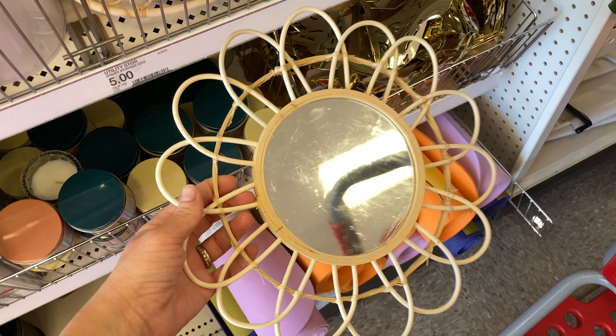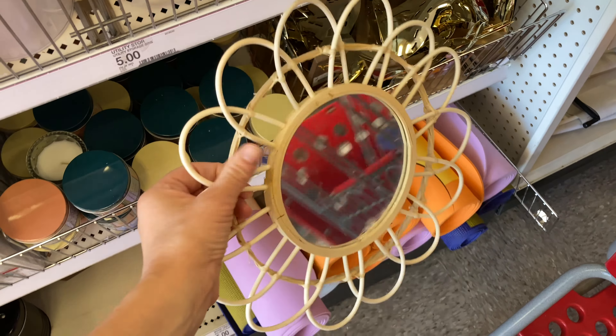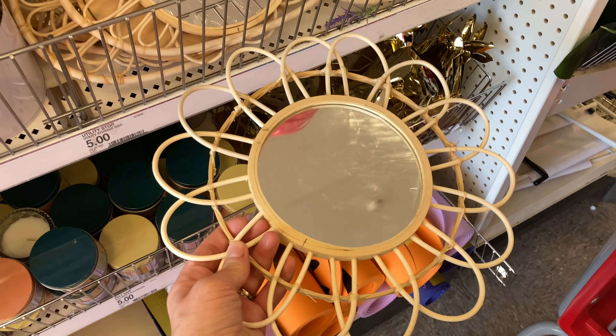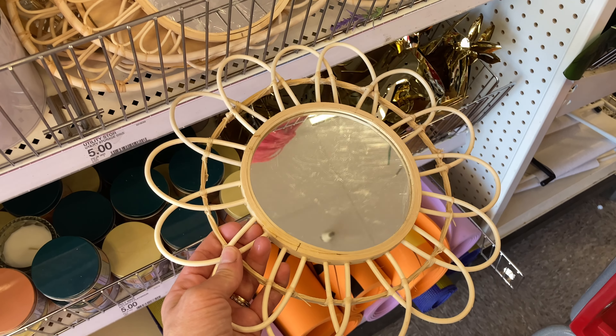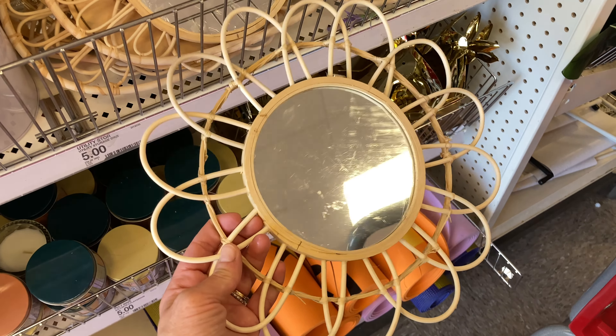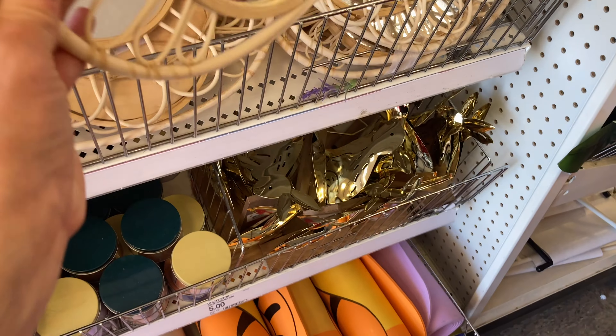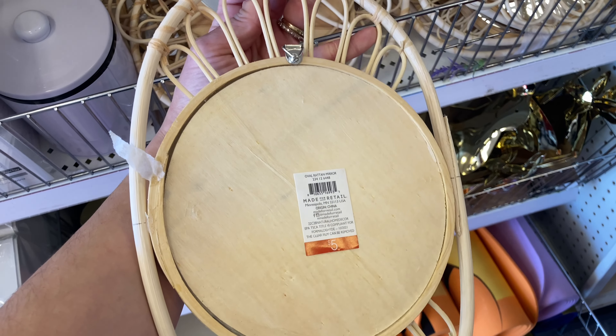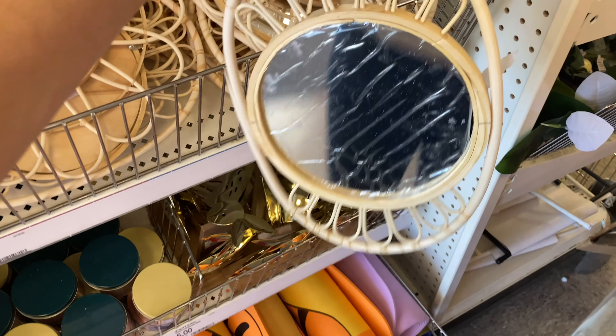I'm going to start off with this boho mirror that I found — it's one of my favorite finds. They had something similar last year and I just love it; it's definitely my look. You could use it in a nook, a living room, a daughter's room, or a baby nursery. They had two different kinds and as you can see they go together very well too.